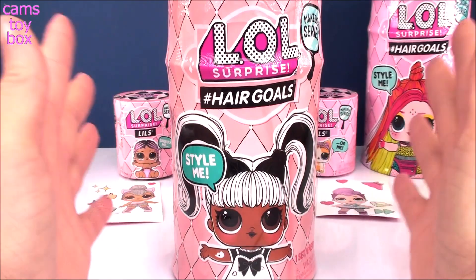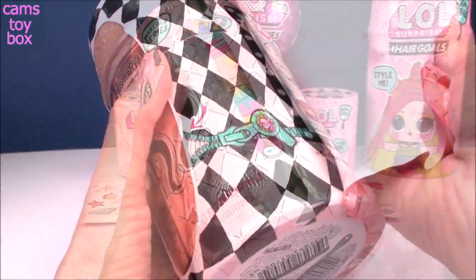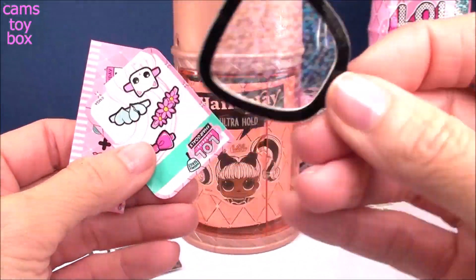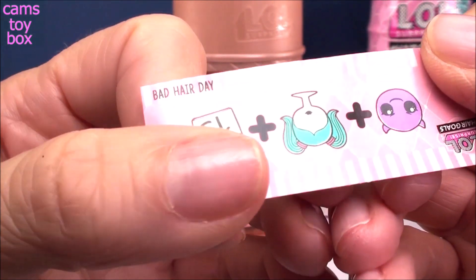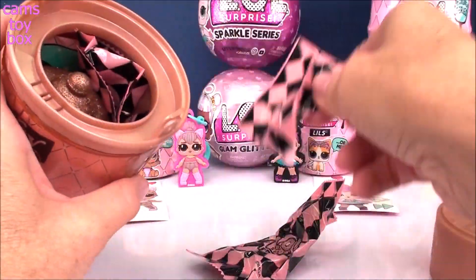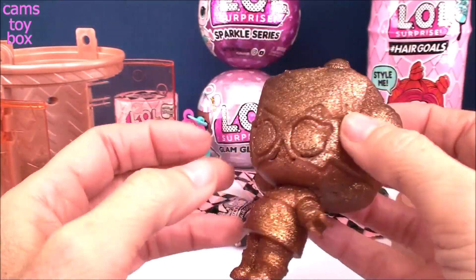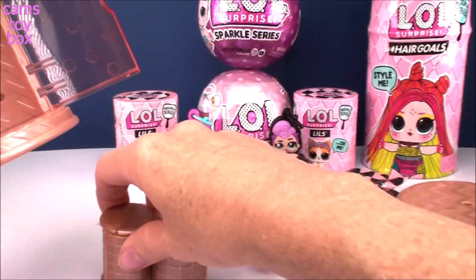We've got two LOL Surprise Hair Goals to open, both from the Awesome Makeover Series. We've got Wave 1, then we'll check out our Wave 2. Each one has 15 different surprises to open. Our very first doll is a gold one for this video — that's super exciting! Under that layer we find our little mirror, our super cute hair stickers, and our secret message. I think we've seen this one before — it stands for 'bad hair day.' Let's get out all of our blind bags and open up our front doors. I love this wrap — I haven't seen this one too often. We've got that super awesome robot wrap in beautiful gold glitter. And we've got our little mini curlers inside.